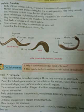Students, now let us study about the characteristics of phylum Annelida. First characteristic: the body of this animal is long, cylindrical, and metamerically segmented.